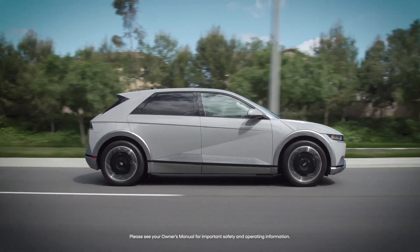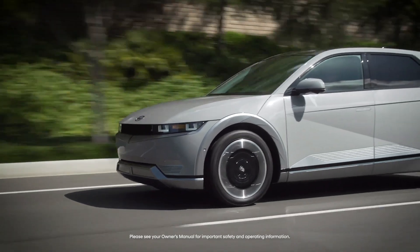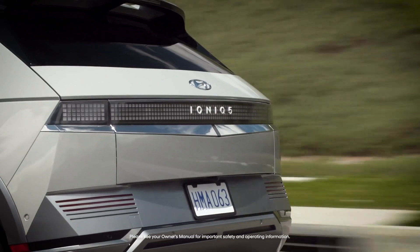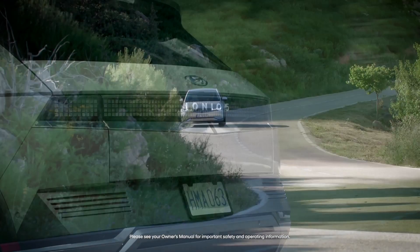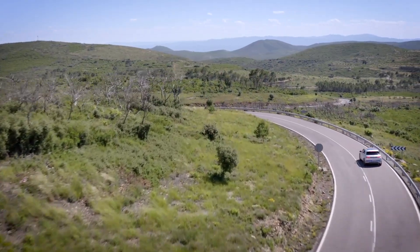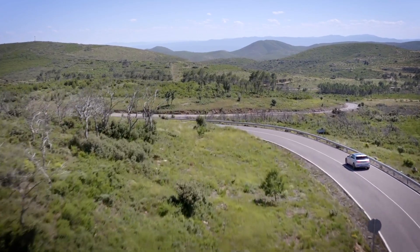As with any vehicle, the driving range of your Hyundai EV depends on a number of factors, but there are some ways that you can consistently improve your range. When you first take delivery of your Hyundai EV, the accuracy of the vehicle range will increase as the vehicle learns your driving style and patterns.